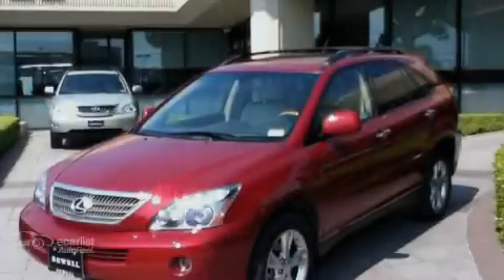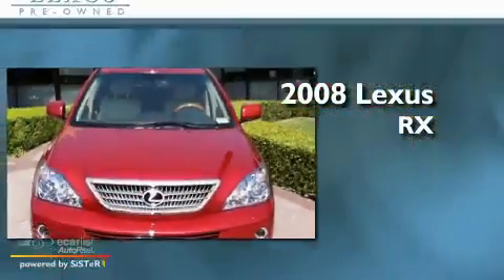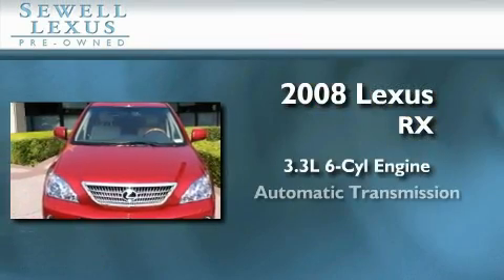Sewell, obsessed with service since 1911. This is a certified pre-owned 2008 Lexus RX. It has a 3.3-liter 6-cylinder engine and an automatic transmission.